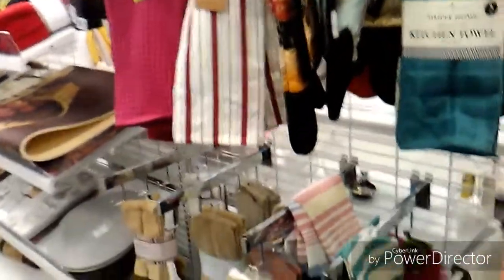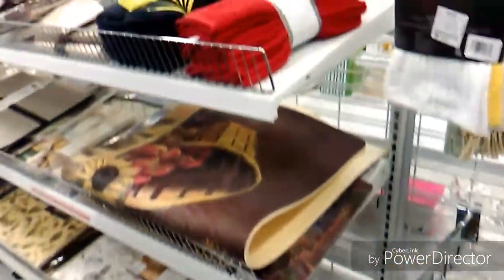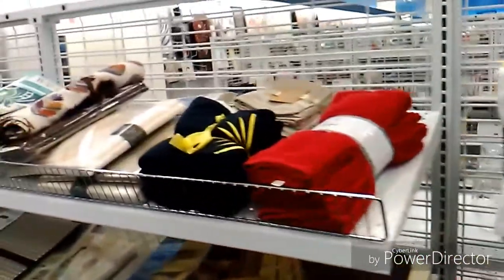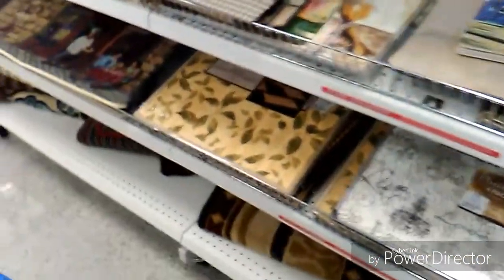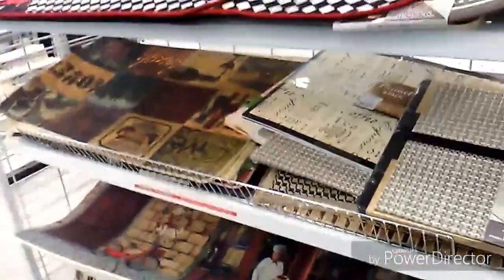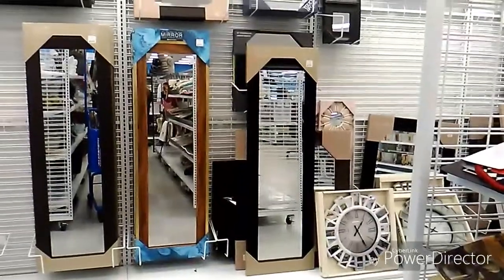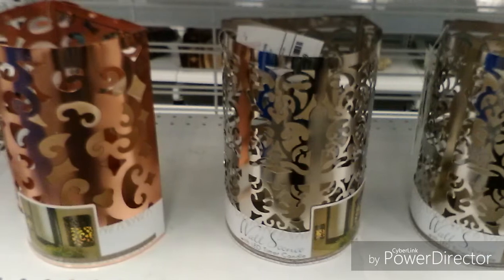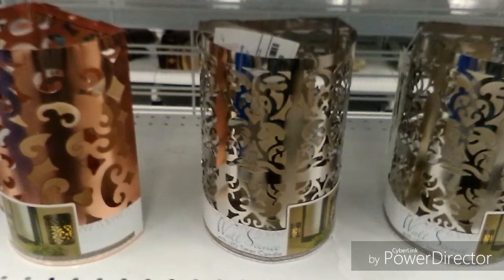Here are some items for your kitchen: dry-off cloths in various colors, placemats and rugs, and cute little item pieces for your kitchen. And mirrors on this back wall — again, some lovely metallics.